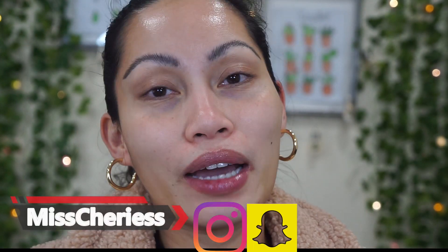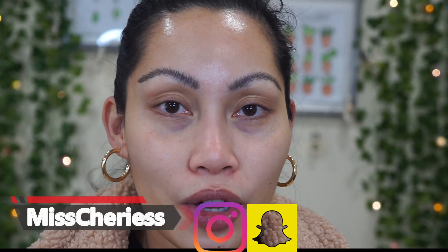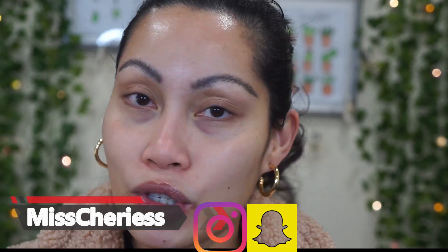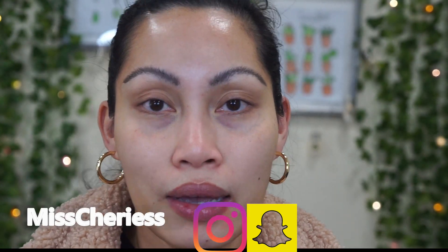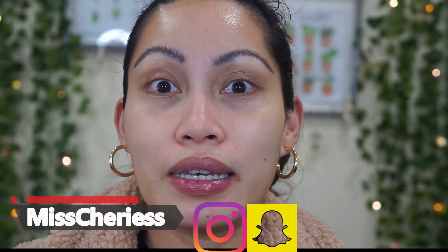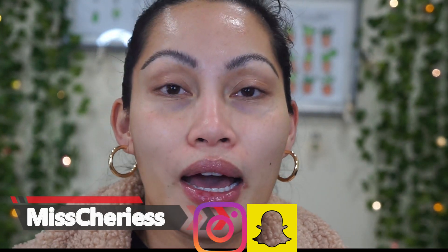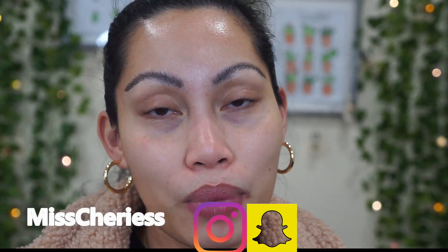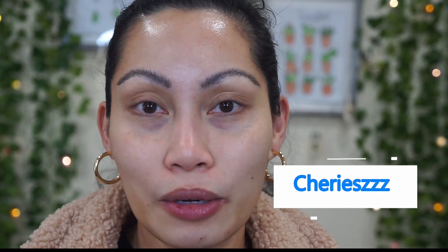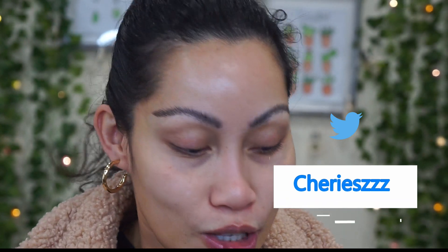Hi guys and welcome back to my channel. If you're new, welcome to Miss Cherise. In today's video, I'll be doing my review of new complexion products that I have been using for almost a week with skincare benefits. I love my skincare, I love my makeup, but I'm really careful buying complexion products because I have really sensitive skin and acne prone skin.